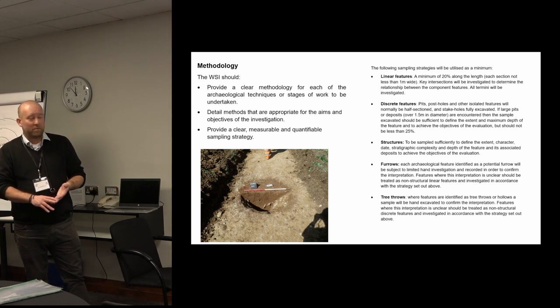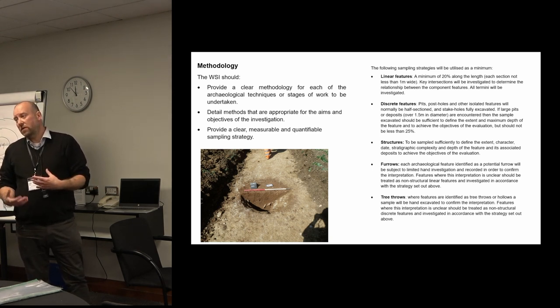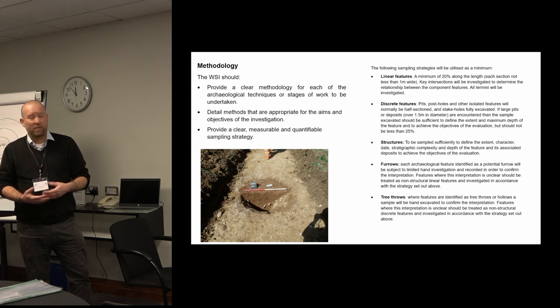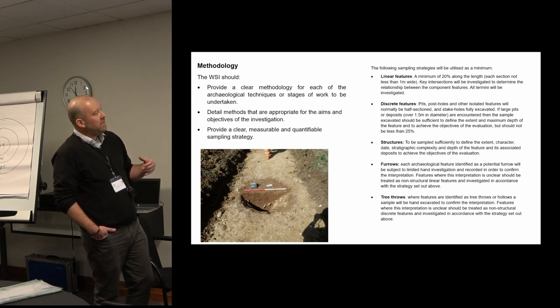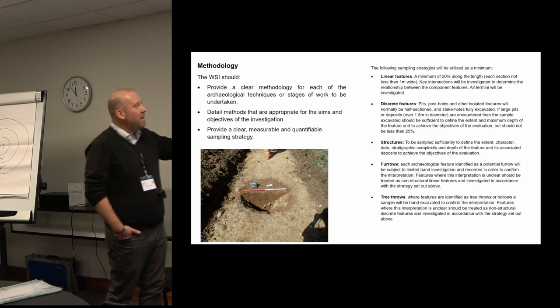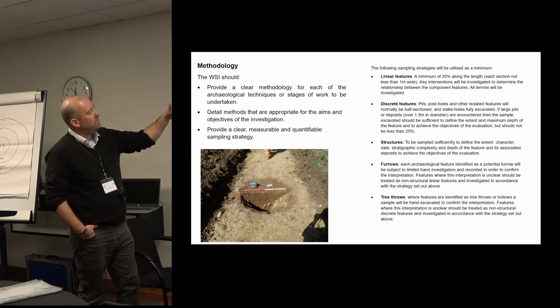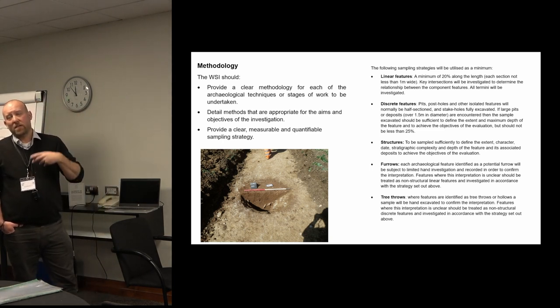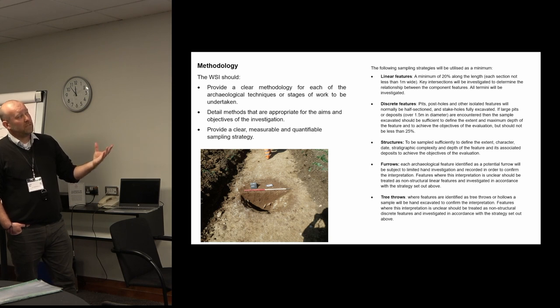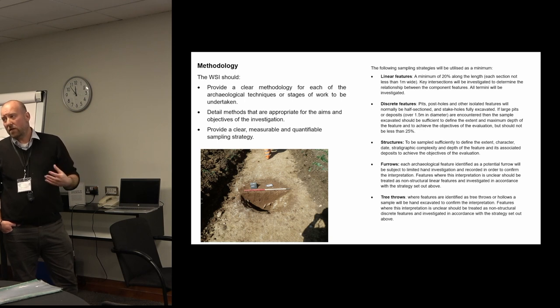This allows the person reviewing the WSI to understand that the techniques are appropriate, proportionate, and will achieve the outcomes in terms of furthering the understanding of the site and the significance of the remains, and how that will inform either a planning decision or the design of the development. We also want to provide a clear, measurable, quantifiable sampling strategy. There's an example from a WSI we reviewed which sets out the types of features anticipated on the site and the percentage to be sampled, so when you're monitoring on site you can refer back to this and it gives confidence to the planning archaeologist that you will actually achieve the aims.